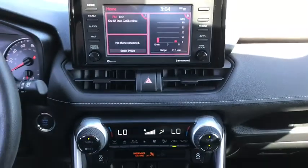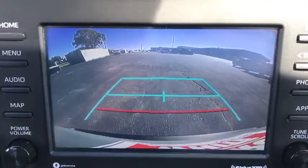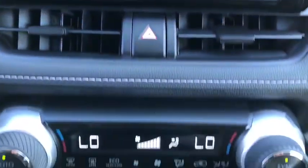Rear window defroster, power windows, fog light, electronic stability control, trip computer, tachometer, overhead console, remote keyless entry, panic alarm.